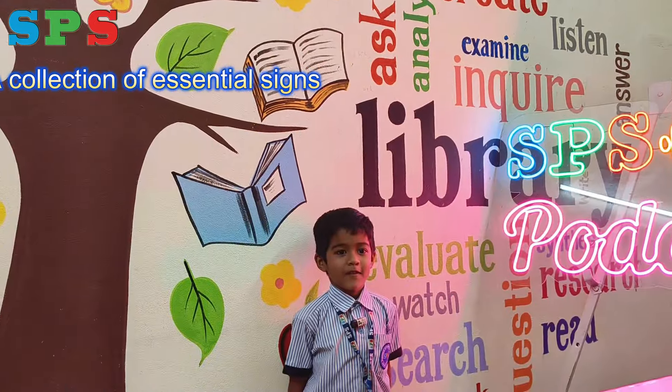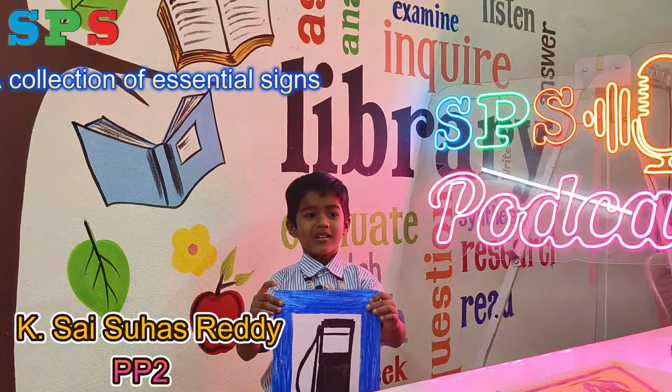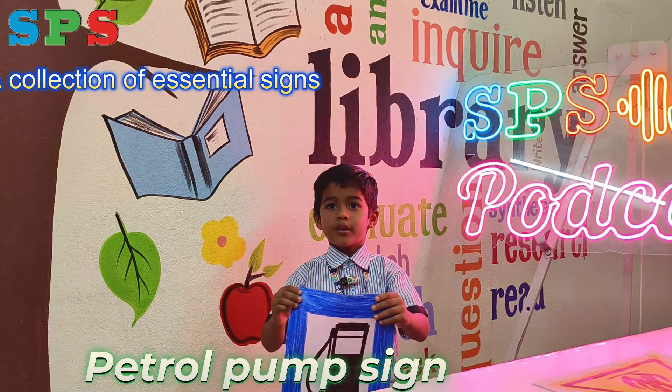Hi everyone! My name is Saizwa from PP2 Adventureness. This is the petrol pump sign. We fill petrol in vehicles here.